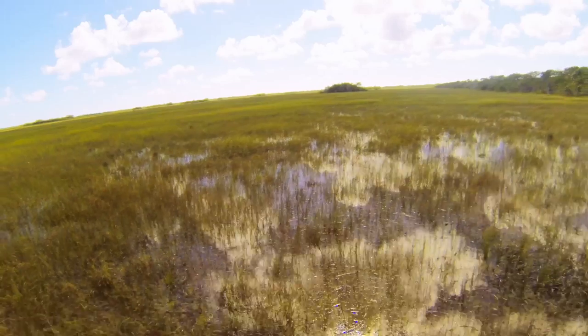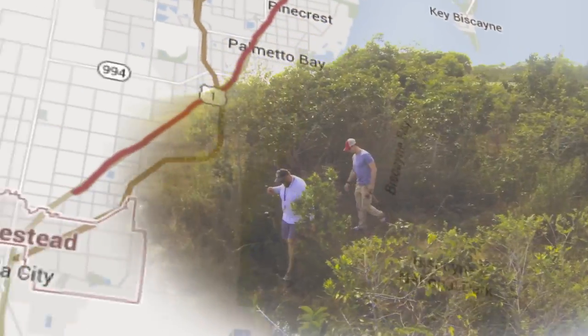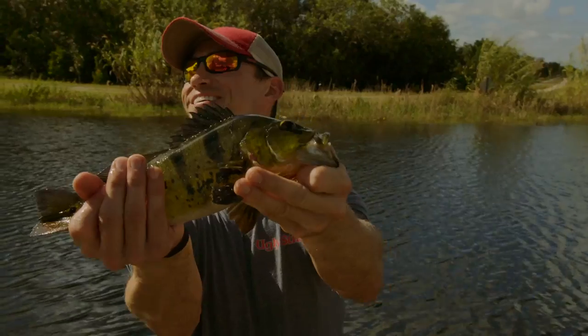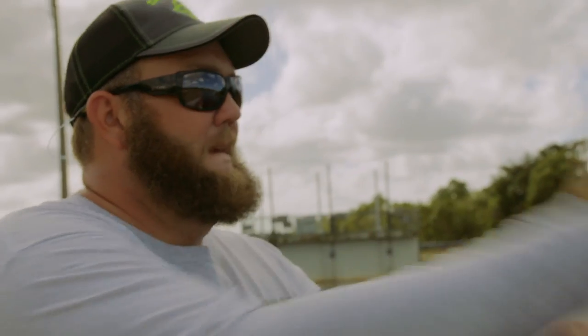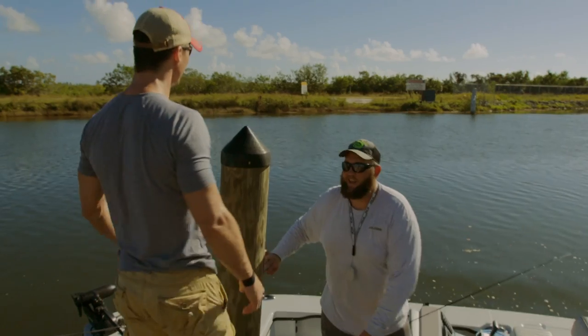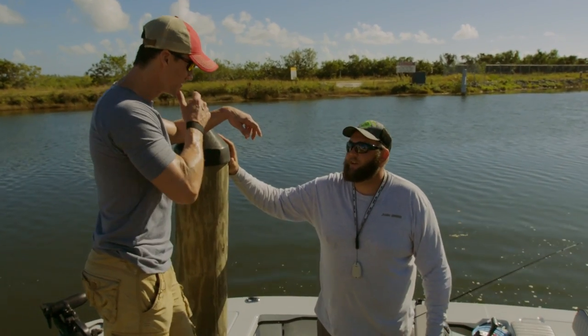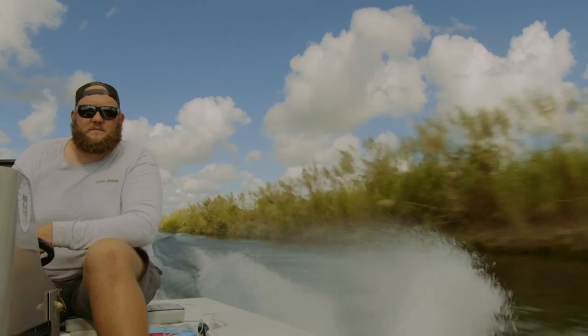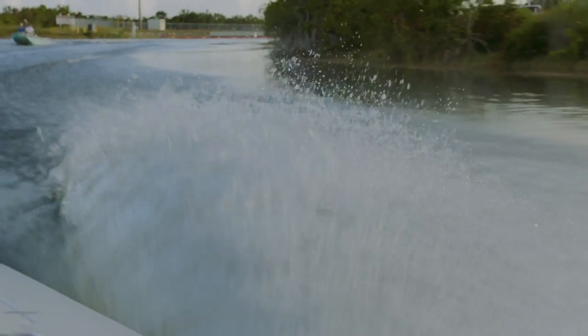We're in Homestead, Florida, south of Miami. We're headed way off the beaten path looking for peacock bass. Welcome to the Ugly Tour — Uncharted Waters. Hey, you must be Josh. Think you can lead me to some peacock bass? We can do that, bud. Excellent. I grew up fishing this canal since I was five or six years old. This is home.